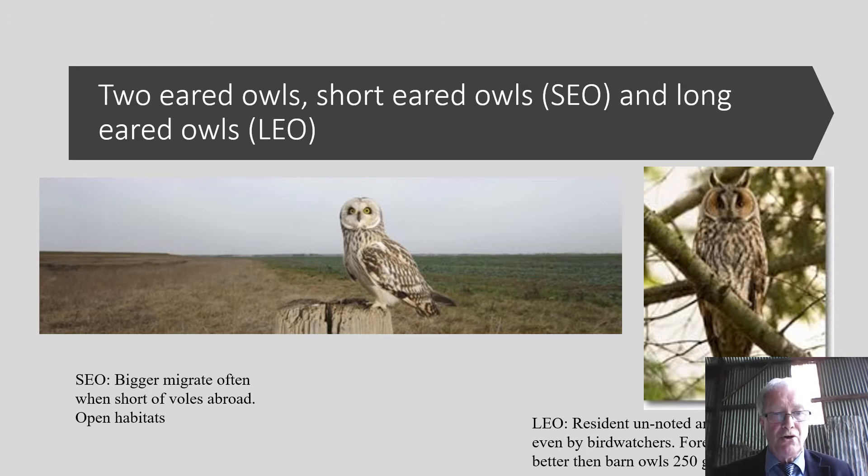The short-eared owl is much bigger and migrates often. Its major diet consists of voles, particularly short-tailed voles. It occurs in open and coastal habitats in winter, normally in Ireland.